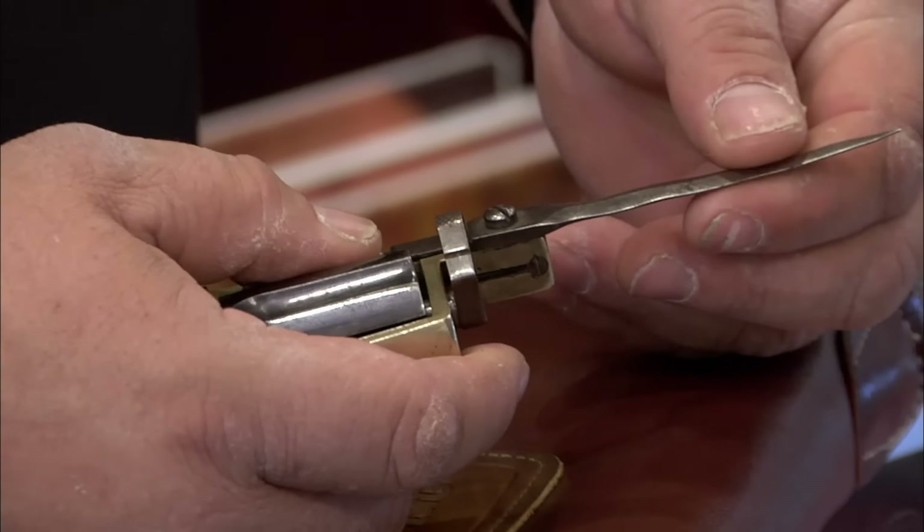This gun used pinfire rounds — it's a really early form of modern ammunition. When you wanted to reload, this came out like this. You would reload it with firing pins sticking out the side. So when you put it back in, you had to be real careful not to knock the firing pins or the thing would go off in your hand.